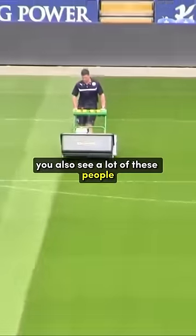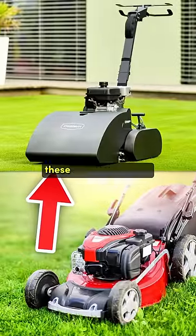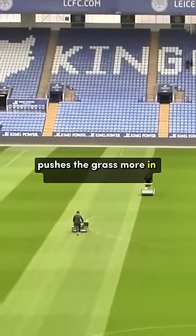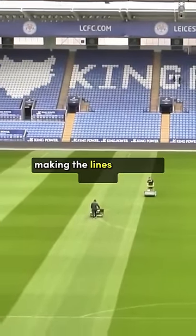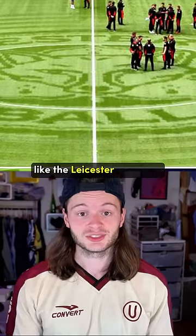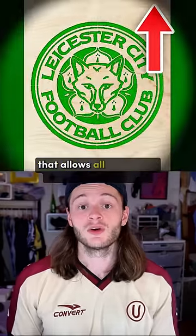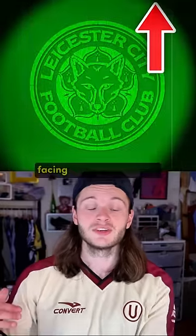You'll also see a lot of these people, especially at the top level, using cylinder mowers as opposed to rotary. These are a lot heavier, which as a result pushes the grass more in the opposite direction, making the lines stand out further. Now if the pattern is particularly complicated, like the Leicester City Crest, it's almost certain they're using some type of wooden stencil that allows all the visible grass to get rolled out facing the same direction.